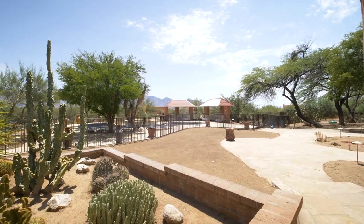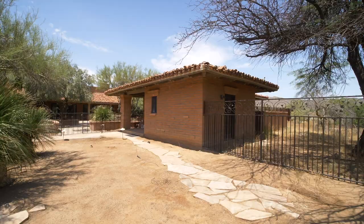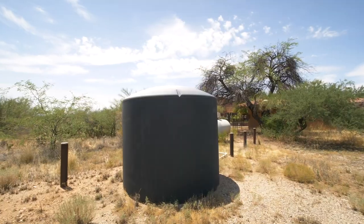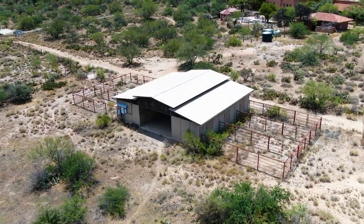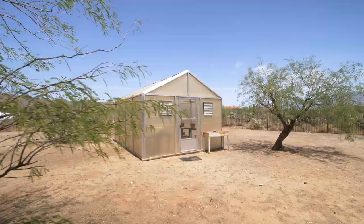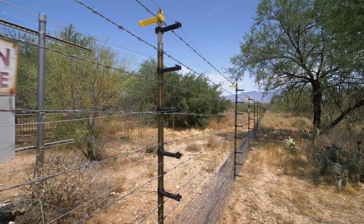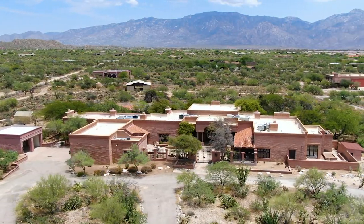Out back, you'll find a resort-style pool area with two ramadas. The property also features a pool house and a detached three-bedroom, two-bathroom guest house, two wells with both city and well water. There's a five-stall horse facility and tack room. You'll even find a greenhouse, and an eight-foot tall electrified fence borders the entire property, which helps keep your land safe and secure.